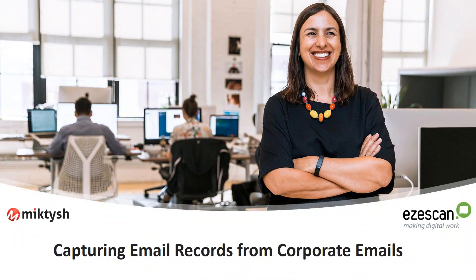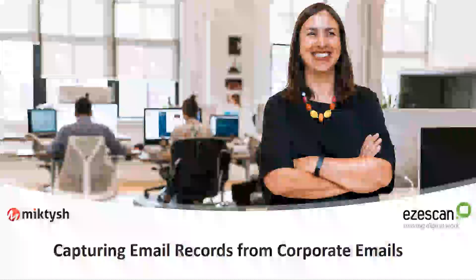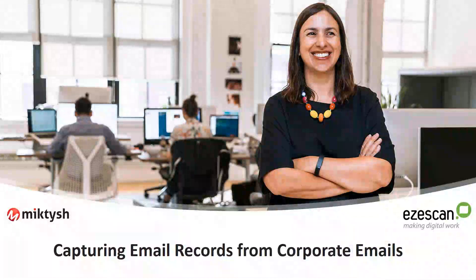Our record capture solution is aimed at records professionals. It is not an email capture solution for general users — it is for power users in records, and it is specifically aimed at corporate emails, the kind of emails that an organisation gets into their common email box, like inquiries at a government department, local council, or business.